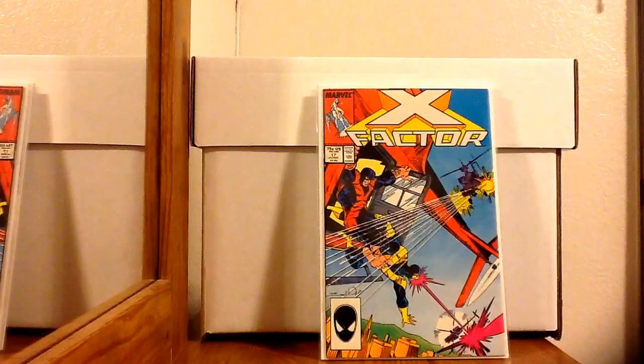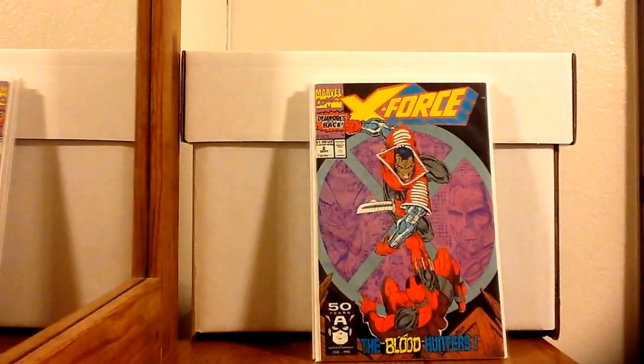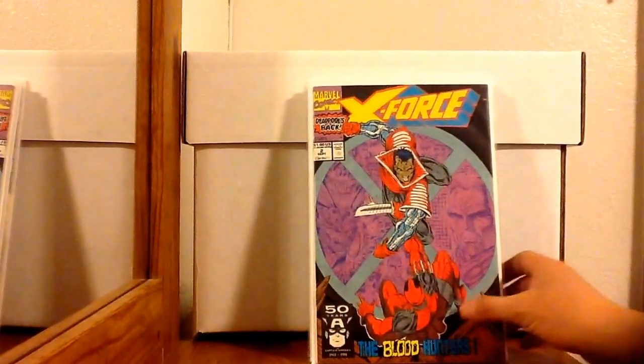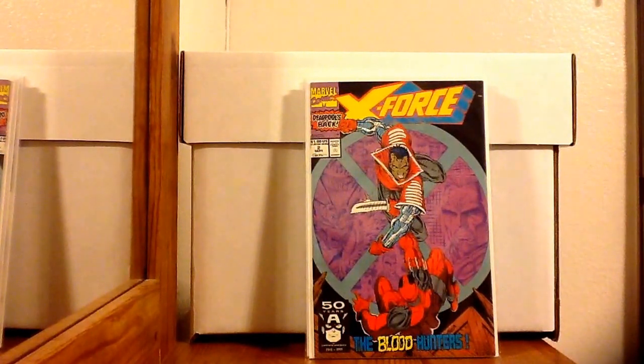In the same dollar box, just for fun, I picked up another copy of X-Force number 2, the second appearance of Deadpool. You could get it anywhere relatively cheap. Deadpool's an awesome character, but they must have really mass-produced this book because it really isn't worth anything. You could still pick it up for a buck or two. It's in fairly high grade though, so I can't complain.